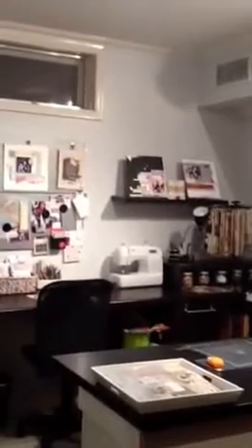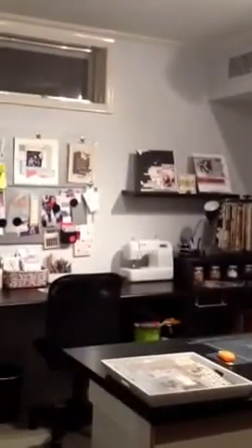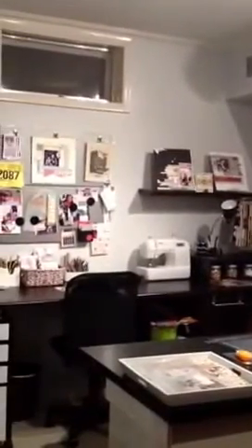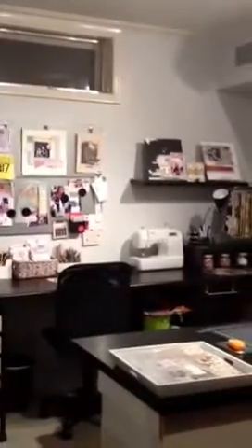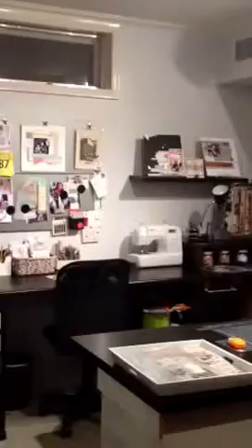I've never made a video before, so we're just going to go forward and see what happens. This is my craft room, a work in progress. I don't know how long it's going to be a work in progress because it seems like I'm always trying to finish a project and can never get around to doing it.